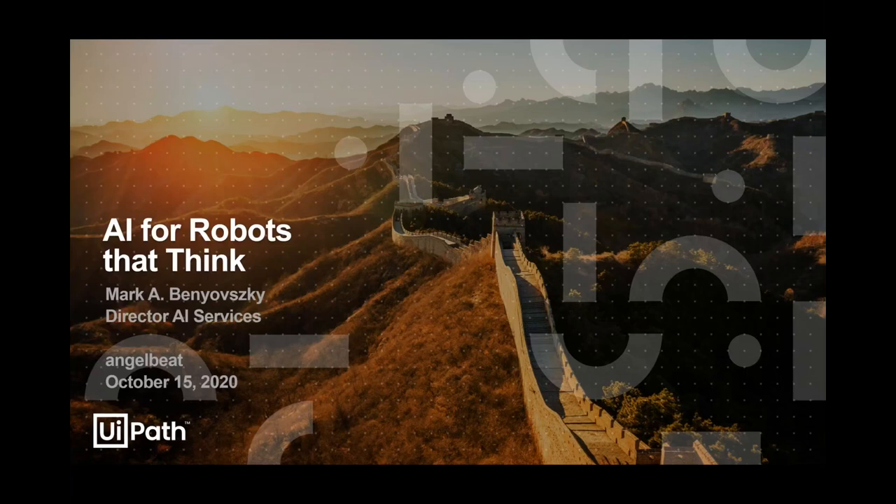Greetings, everyone. I'm excited to have an opportunity to chat with you today about how we think about these two worlds coming together — RPA, using robots to automate work inside large and small enterprises, and bringing AI capabilities into those automations so that you can infuse your robots with AI skills and really unlock a whole new way to undertake automations within an enterprise.